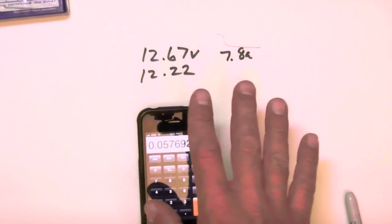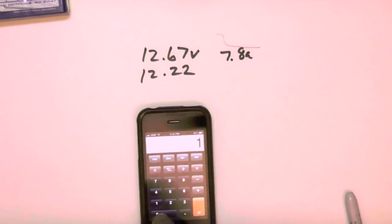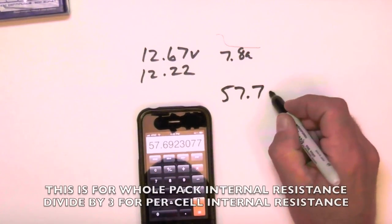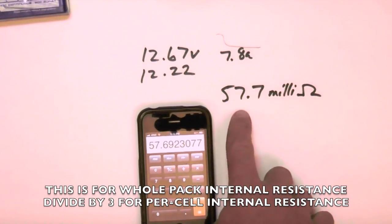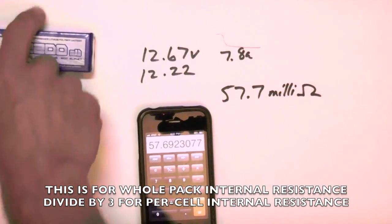Since we usually think of internal resistance in milliohms, multiply by a thousand, and that gets you 57.7 milliohms — your internal resistance for all three cells of this entire 3-cell pack.